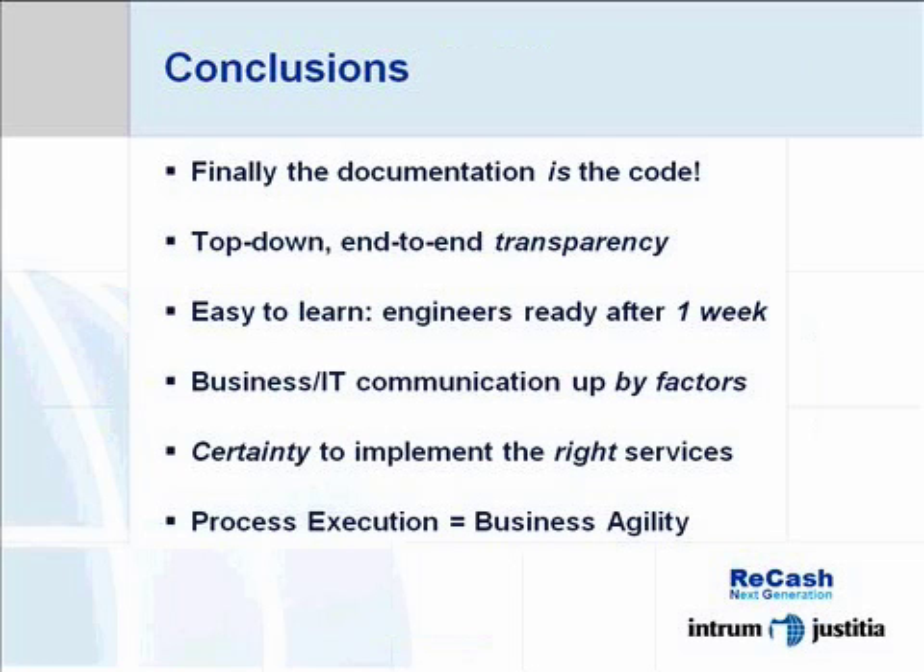And the methodologies we have established have set new standards within our organization. It's not just about new technology — we have also learned to work differently with each other. And we finally found an effective way to align business with IT. Today we have a situation where the documentation is the code.